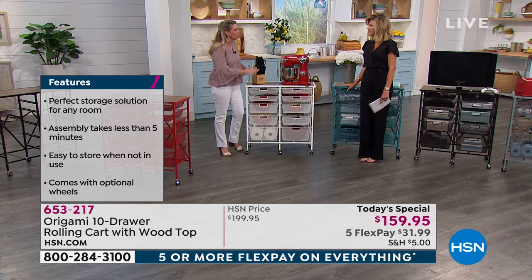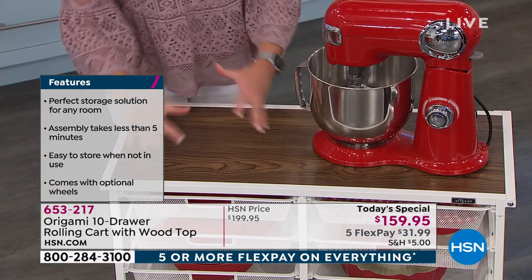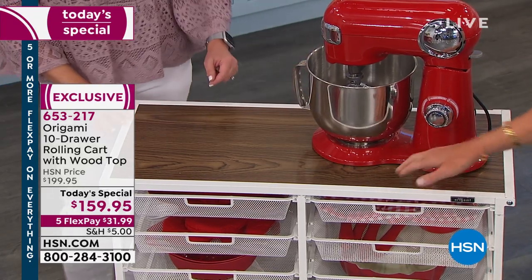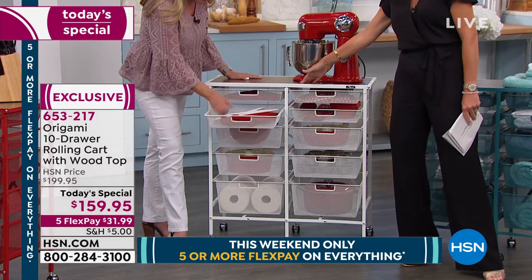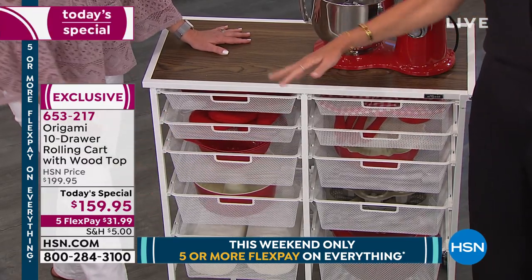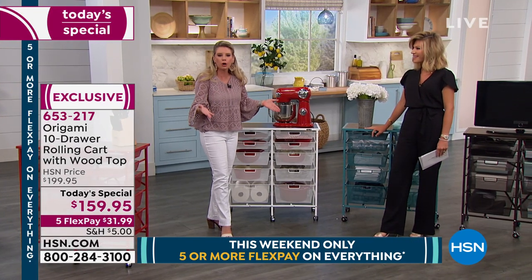I love that this gives you a work space — there's a significant amount of surface space on top. Say you had your mixer and you still have space to do your cooking, your baking, your rolling. It's like giving you an extra three feet of cabinet space — it's like an island with storage in the kitchen area. You could put your cutting board on top, keep all your fruits and vegetables in the drawers. They breathe because they're mesh. If you had an island installed, it would cost a fortune, and then it's permanent. This you can move.